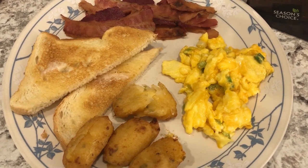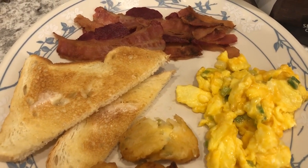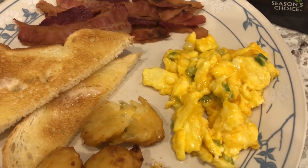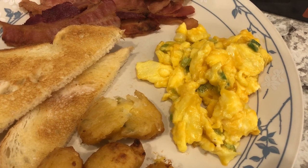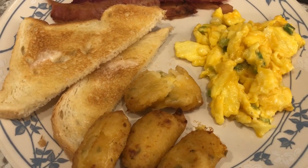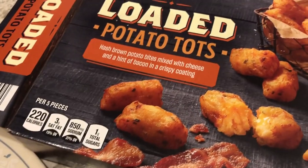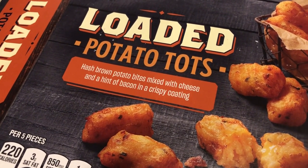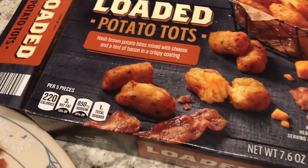Hey guys, so for dinner tonight we are having breakfast for dinner. I just made some pre-cooked Hormel bacon, cheesy eggs with cheddar cheese and fresh green onions, some buttered toast, and these loaded potato tots I picked up from Aldi during a recent haul. It says hash brown potato bites mixed with cheese and a hint of bacon.